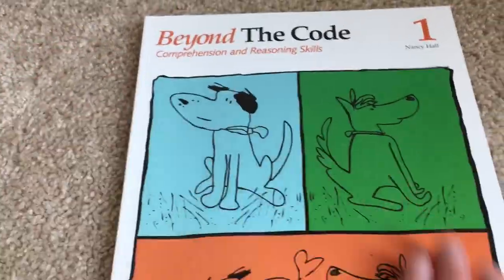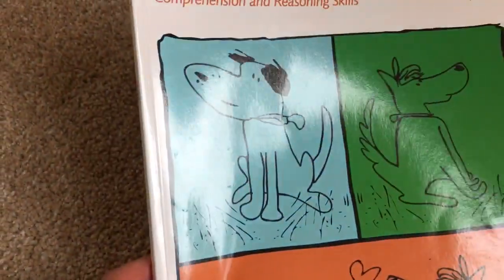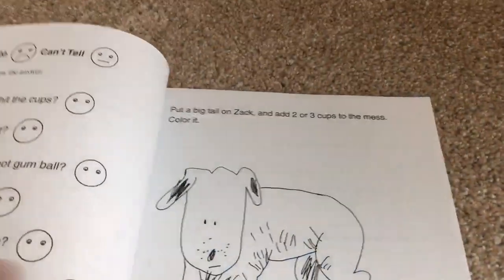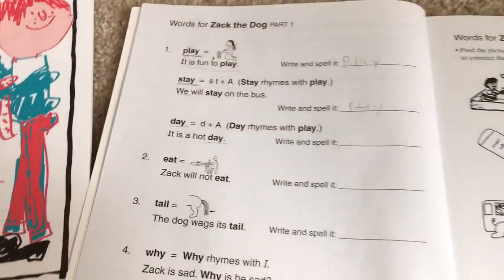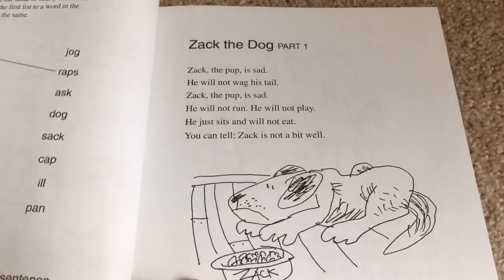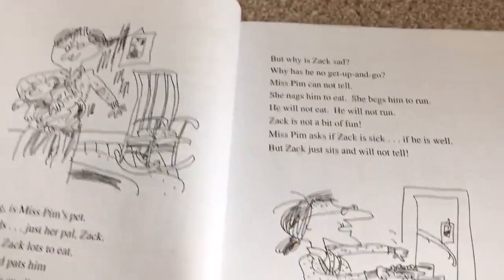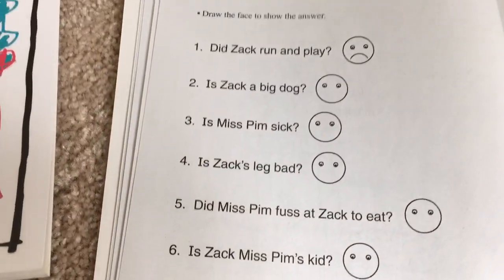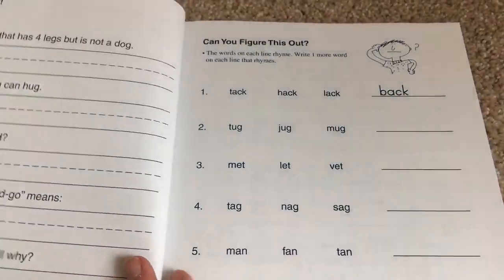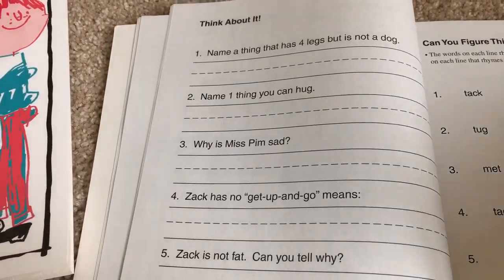Now we'll show you Beyond the Code. Like I said, it doesn't line up — level one does not line up with Explode the Code one. This is more difficult; it's a comprehension and reading skills book. You would use this alongside Explode the Code three or four. They have levels one, two, three, and four. What they do in this book is go through and introduce words, have kids find pictures and line those up. But the main thing is they read through a short story — usually cute, silly stories — and once they read through it, they answer some simple questions. So this is more reading comprehension, which is why they need more of a foundation before starting this book.